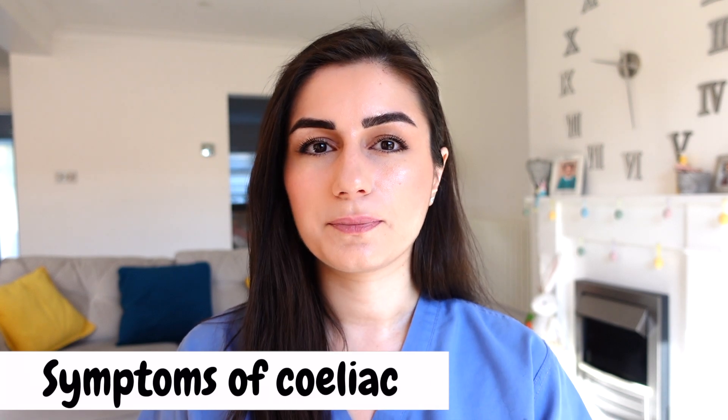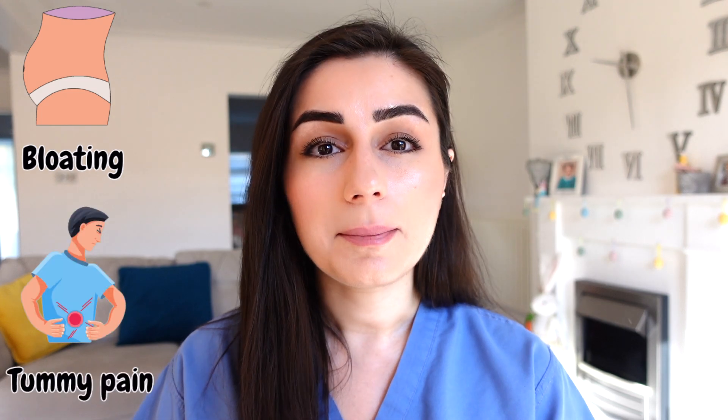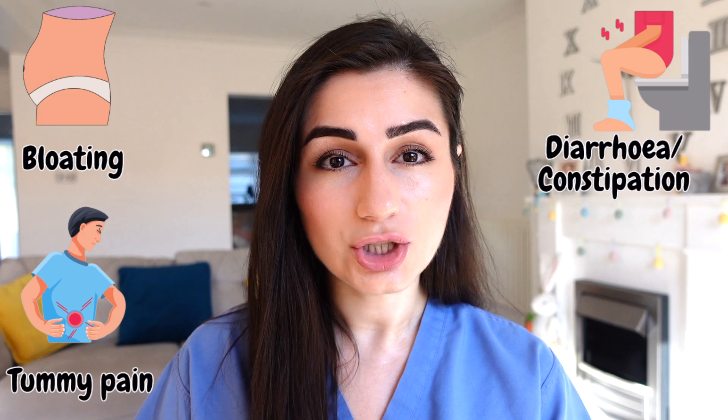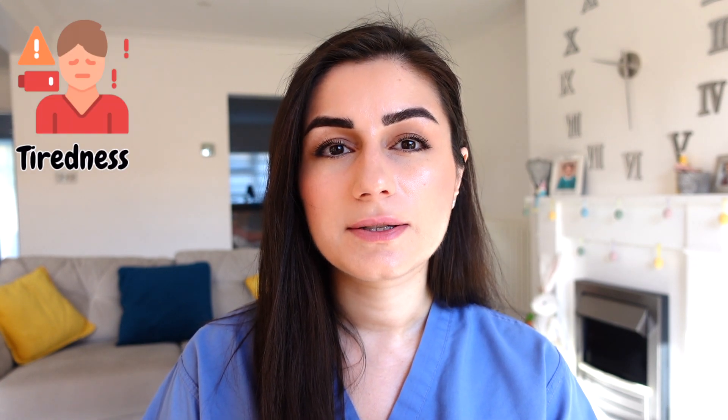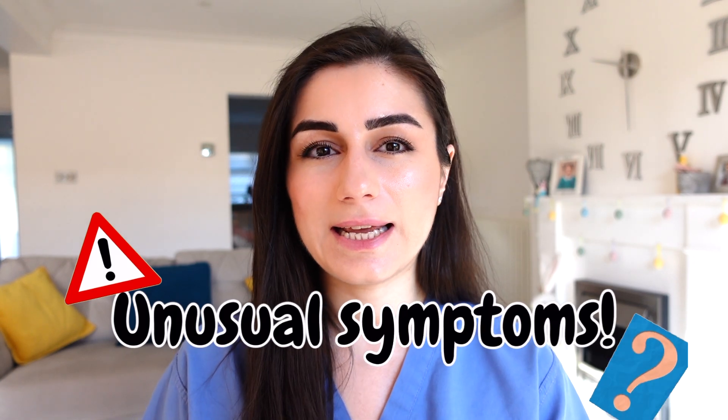So what happens if a patient with celiac disease eats something that contains gluten? The most common symptoms are things such as bloating, tummy aches, diarrhea, but they can also experience constipation and indigestion. There are also some generalised symptoms, such as tiredness, unintentional weight loss and anemia. But as a clinician, it really surprises me about the next few symptoms and conditions that are actually related to celiac.